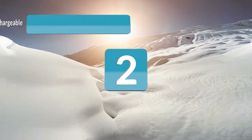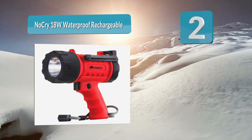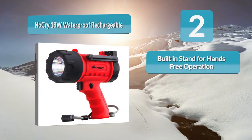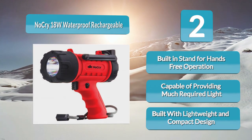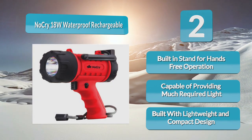Number 2: Nokri 18W Waterproof Rechargeable. This handheld spotlight for boats looks appealing and is one of the smallest and least costly options to consider. It is easy to retrieve if it accidentally drops in the water, since it comes in a bright red color that makes it easy to spot. It floats to the water surface and is certified water resistant up to three feet.